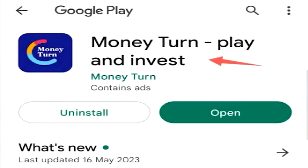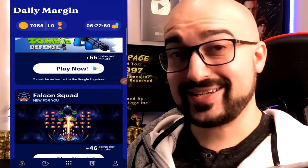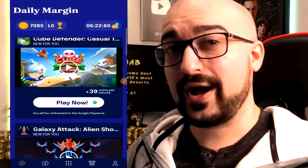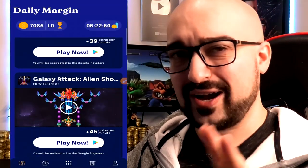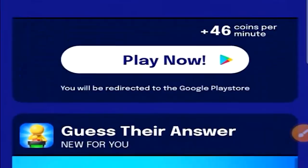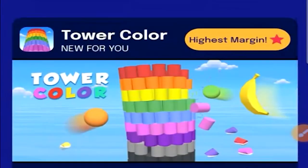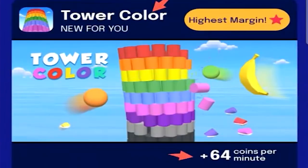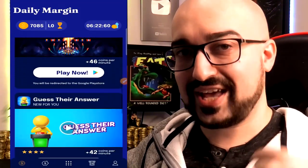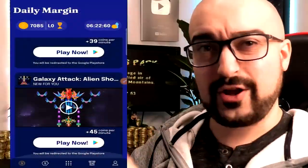Next, we have Money Turn — play and invest. With Money Turn, I recently completely drained my account by doing a massive cash out, and today I'm going to let you know exactly what happened with that cash out. If you don't know what Money Turn is, it's a very straightforward play and earn application. We simply have a whole bunch of game applications that we can install to generate coins per minute. If I install Tower Color, I get paid 64 coins every single minute I play it. Certain applications are going to pay better than others — it depends completely on your country what the pay rates are going to be for these type of play and earn apps.